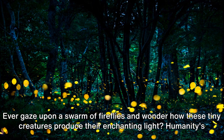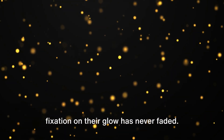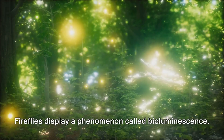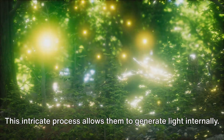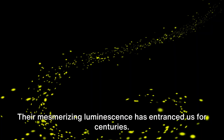Ever gaze upon a swarm of fireflies and wonder how these tiny creatures produce their enchanting light? Humanity's fixation on their glow has never faded. Fireflies display a phenomenon called bioluminescence — this intricate process allows them to generate light internally, and their mesmerizing luminescence has entranced us for centuries.